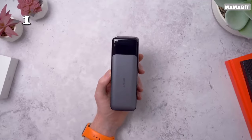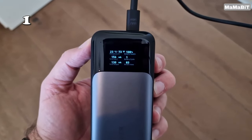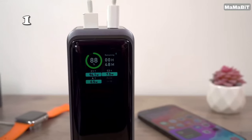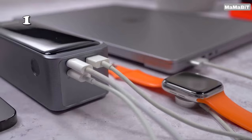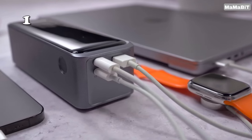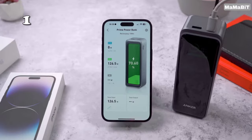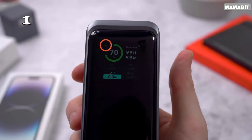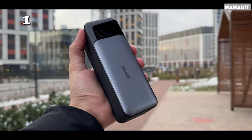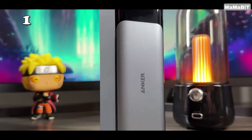Looking for power that lasts? The Anker Power Bank with a 24,000 mAh capacity ensures your devices stay charged wherever you are. Whether it's an iPhone, Samsung, or MacBook, this portable charger with its 140-watt output and smart digital display delivers ultra-fast, efficient charging. Lightweight and robust, it's designed for life on the go, making it an essential companion for anyone's tech arsenal. Perfect for travel, work, or everyday adventures.